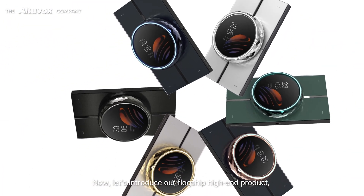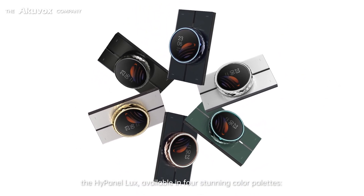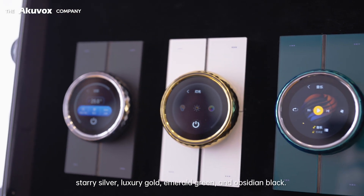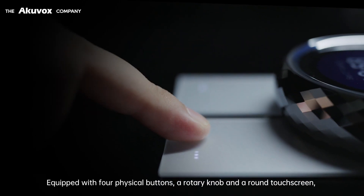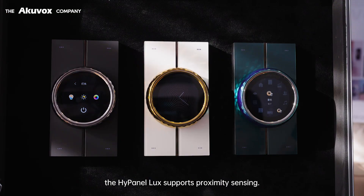Let's introduce our flagship high-end product, the HiPanel Luxe, available in four stunning color palettes: starry silver, luxury gold, emerald green, and obsidian black. Equipped with four physical buttons, a rotary knob, and a round touchscreen, the HiPanel Luxe supports proximity sensing.